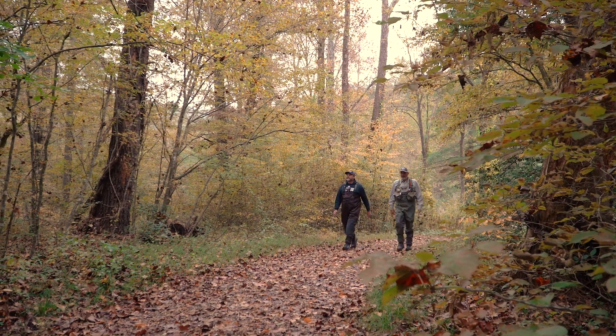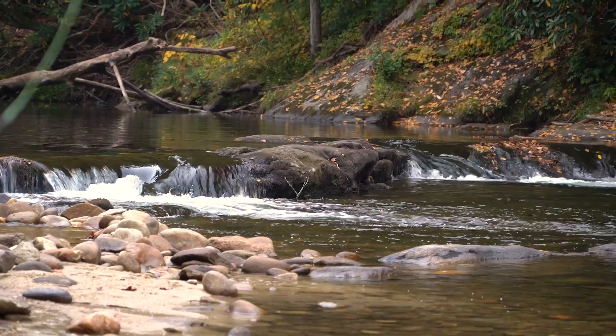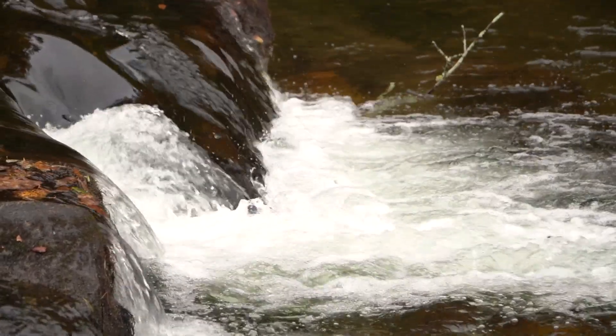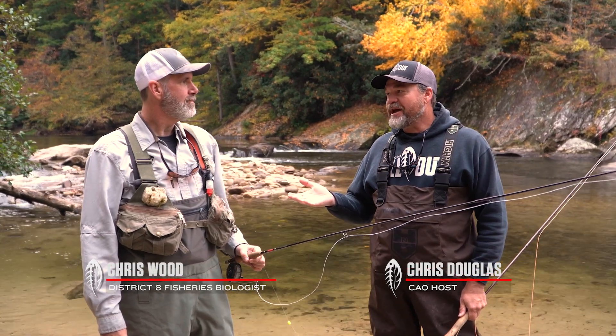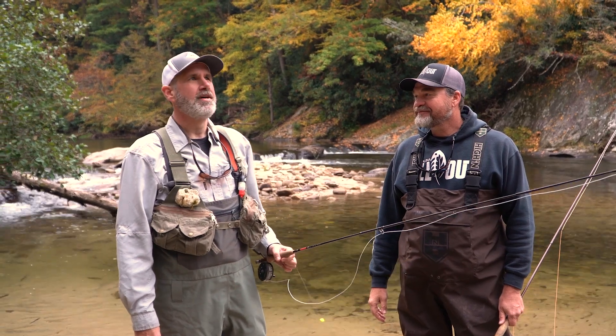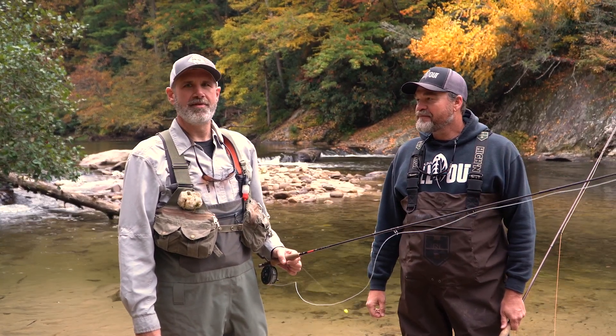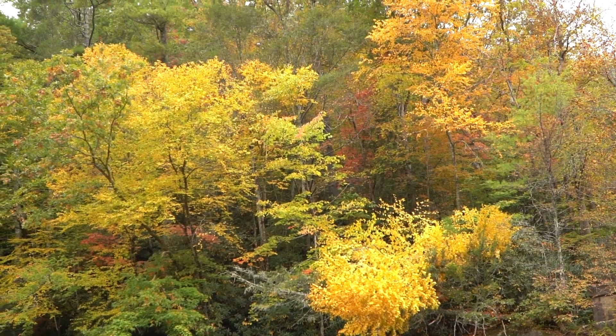The crew heads west to the base of the Grandfather Mountain escarpment to fish on Wilson Creek with Wildlife Resources Commission biologist Chris Wood. One of North Carolina's trout fishing crown jewels, Wilson Creek supports both delayed harvest and hatchery-supported waters and is a favorite destination for both resident and non-resident trout fishermen alike.